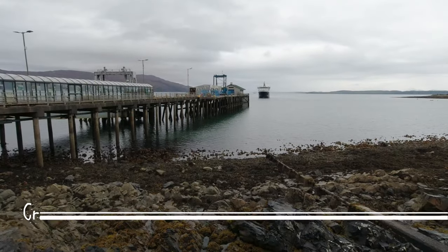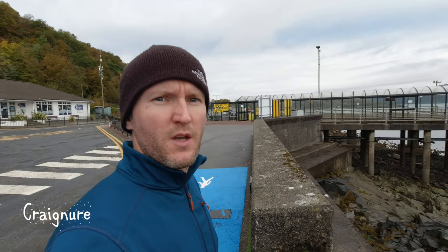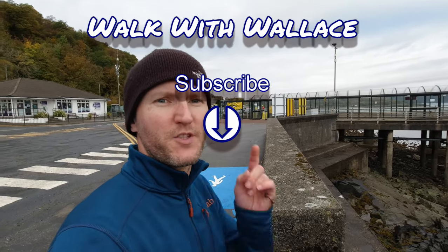There she is — that's our boat. Seems like a good place to wrap up the video, so if you've watched this far, thanks very much and I'll see you in the next one. Cheers!